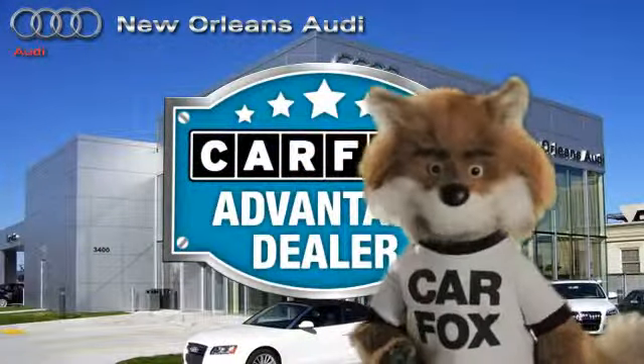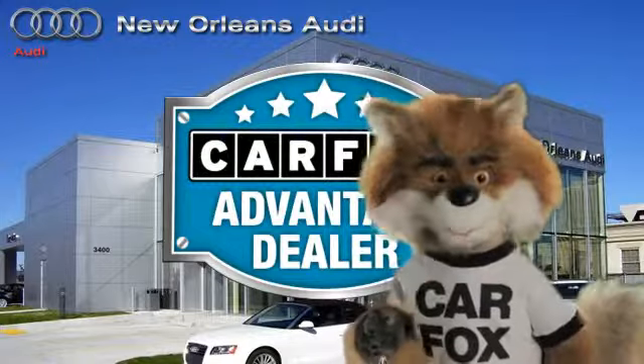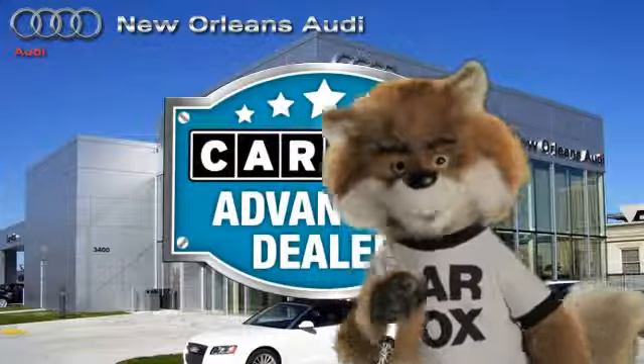Just say, show me the Carfax at New Orleans Audi, a Carfax Advantage dealer.